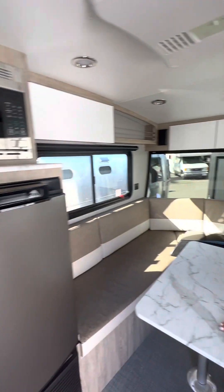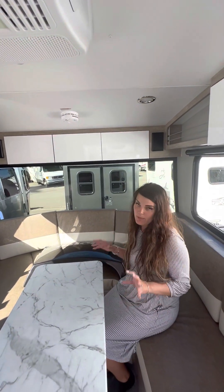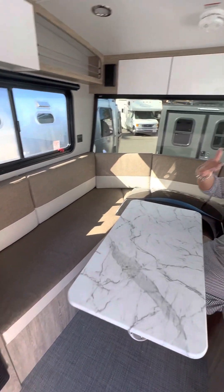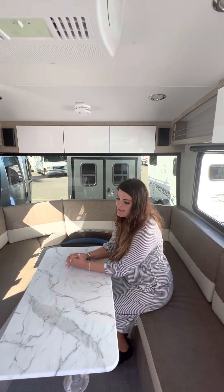Here is your dinette, which also turns into a bed. You can have this done three ways: a twin bed setup, a regular bed setup, and then an extended bed setup if you decide to go on the marketplace and get the extender.